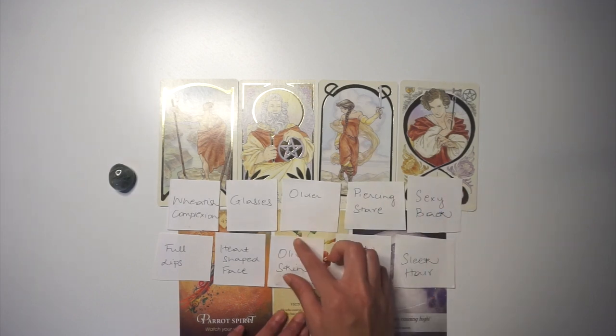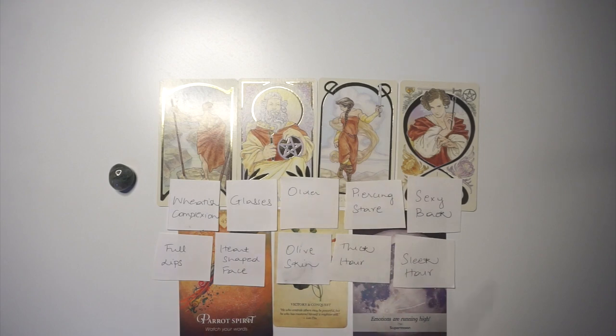That's everything for Pile One. I hope it resonated and gave you some clarity on what your soulmate is going to look like. If it did, please give this video a thumbs up, share it, comment with what resonated, and subscribe to my channel. See you in the next video!